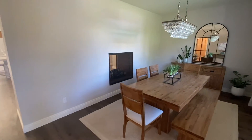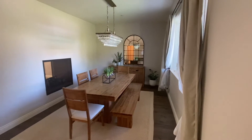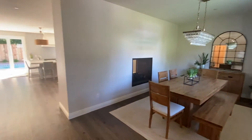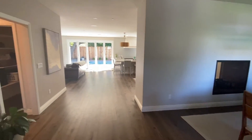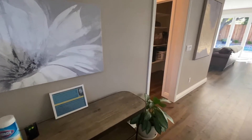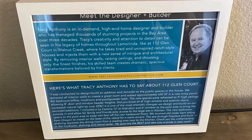Right when you walk in, there's a beautiful formal dining area with a nice chandelier. These sellers partnered with a high-end builder and designer to basically renovate this rancher into a stunning home.